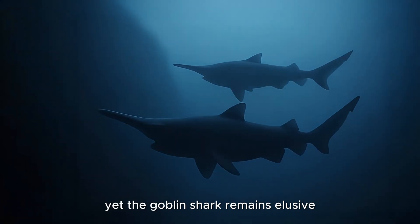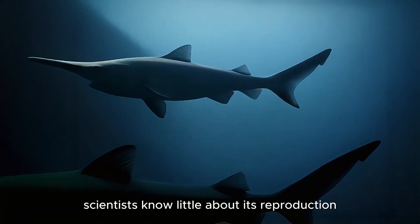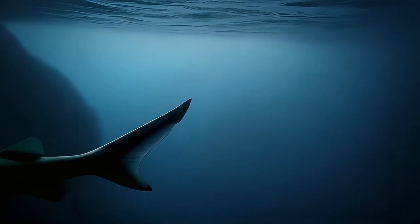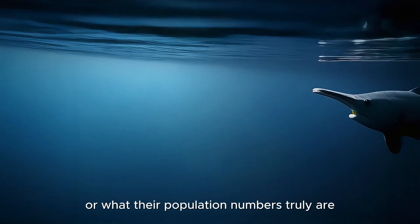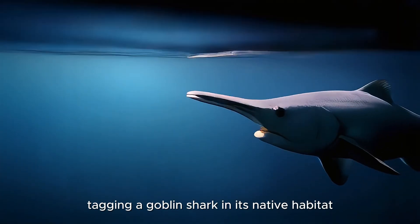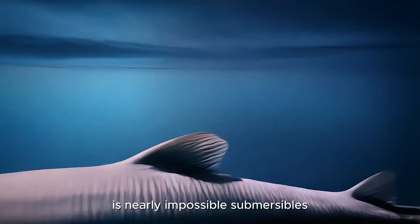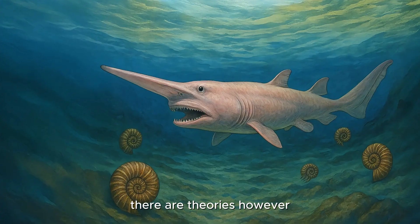Yet the Goblin Shark remains elusive. Despite occasional captures, scientists know little about its reproduction, lifespan, or social structures. It's unclear how often they breed, how long they live, or what their population numbers truly are. Tagging a Goblin Shark in its native habitat is nearly impossible. Submersibles and deep-sea ROVs have only captured fleeting moments.